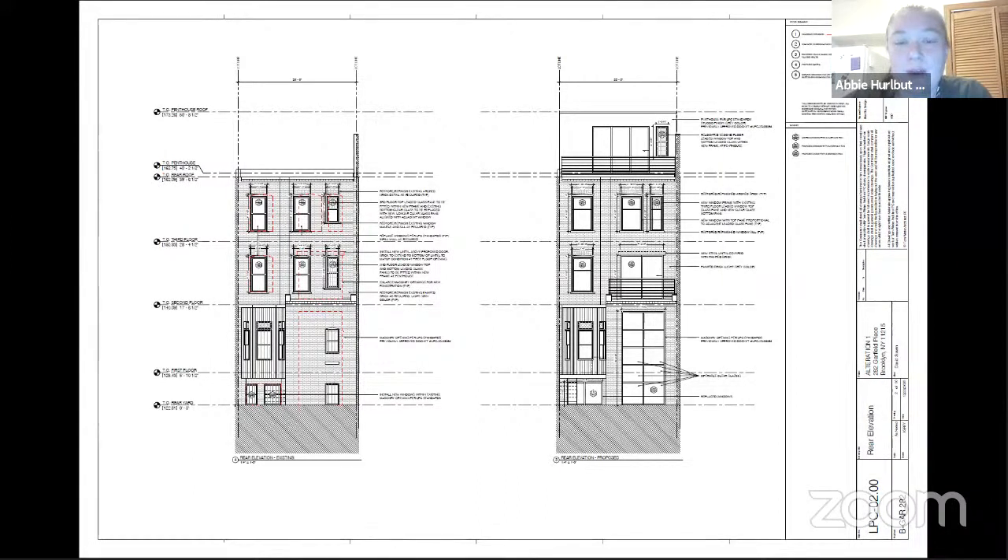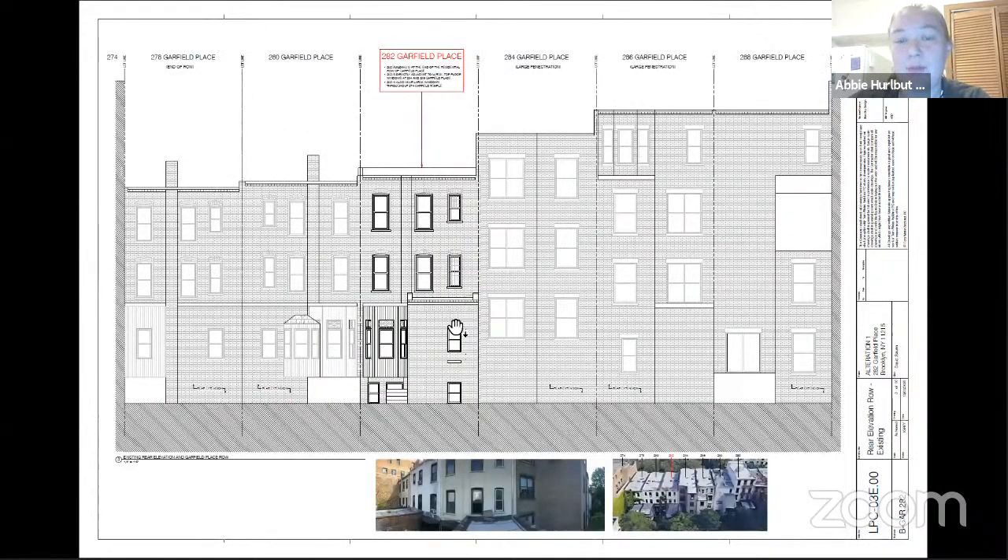The second aspect is to remove this stained glass window and reinstall it on a proposed rooftop penthouse that was approved at staff level, in order to accommodate the enlargement of the masonry openings. The third aspect is to enlarge three window openings at the top floor. The stained glass window sash is proposed to remain, but the opening is proposed to be elongated.